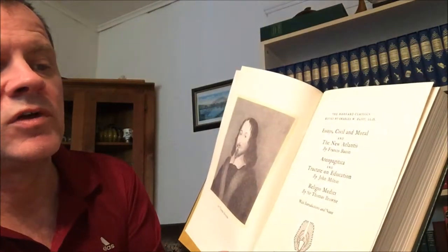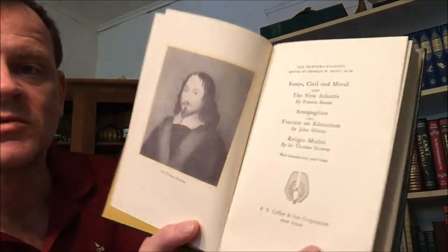So those are the three English poetry volumes, outside of the Edmund Burke. Now we have the volume that is Essays Civil and Moral and The New Atlantis by Francis Bacon, Areopagitica and A Tractate on Education by John Milton, and Religio Medici by Sir Thomas Browne.